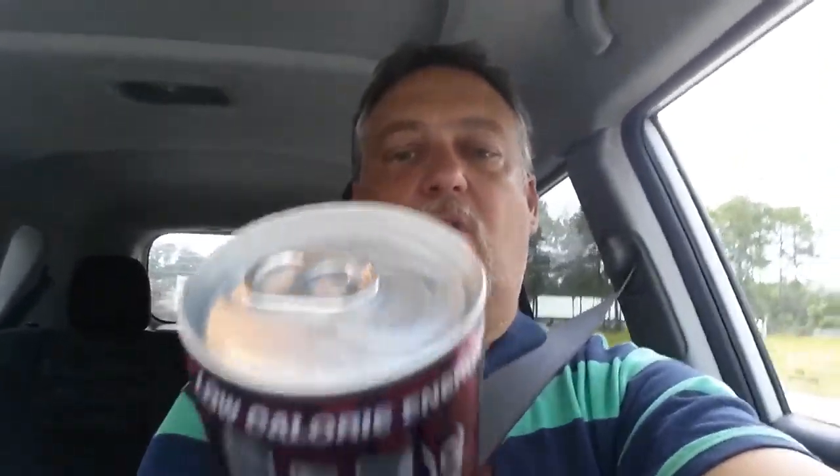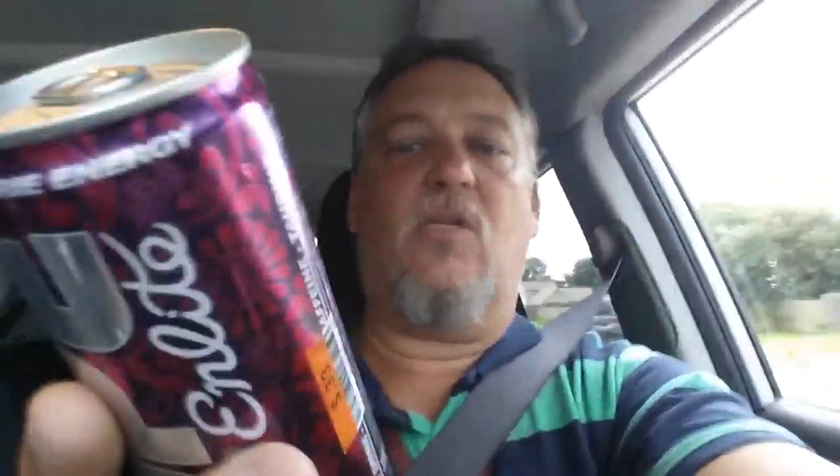Let's go back to the ingredients. It says: carbonated water, sugar, citric acid, taurine, sodium citrate, artificial flavor, caffeine, sucralose, potassium... and a bunch of stuff including sweet potato coloring. That is weird — I've never seen sweet potato coloring before.